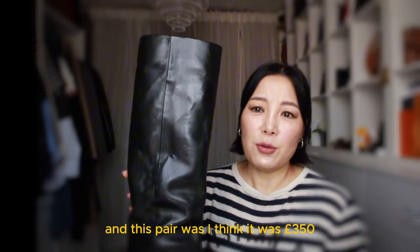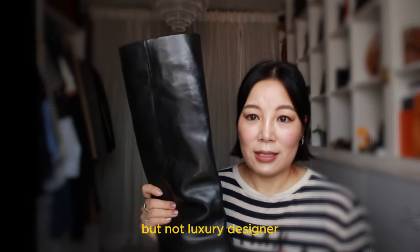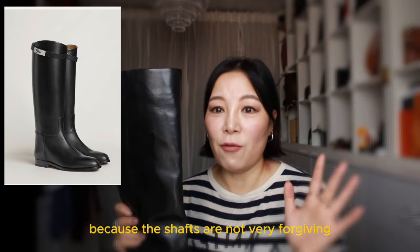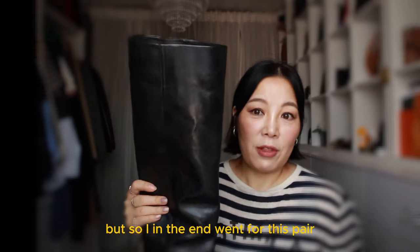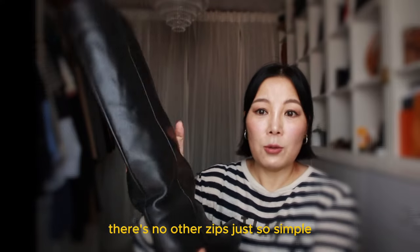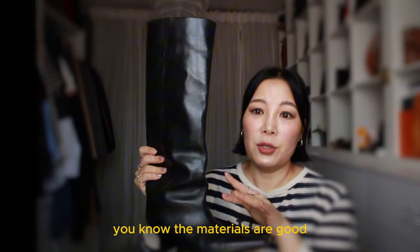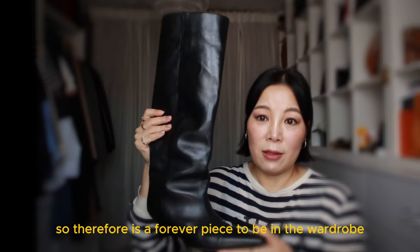This pair was about £350. It is on the expensive side but not luxury designer. I always loved the riding boots from Hermès but I just couldn't pull my legs into them because the shafts are very very narrow — not designed for me. So in the end I went for this pair. It's so simple — no buckles, no zips — just clean and simple, but this pair can last for a lifetime. The materials are good, the quality is great, and the style is timeless, so it's a forever piece for the wardrobe.